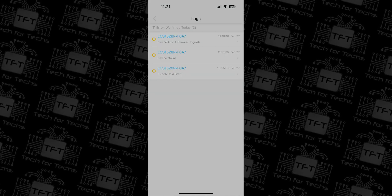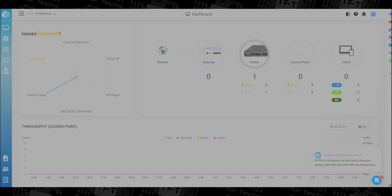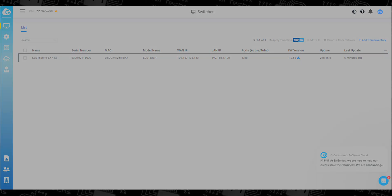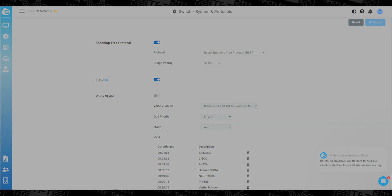In our testing, we found the speeds the device was running at were basically what they should be — a gigabit connection was giving practically gigabit speeds. We tested for 48 hours on and off with different devices, and constantly overnight with other devices, and there were no blackouts, downtime, crashes or anything like that.